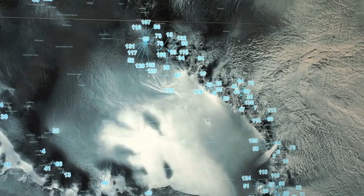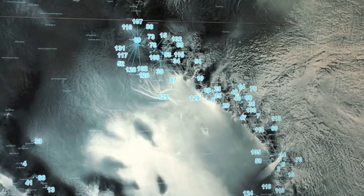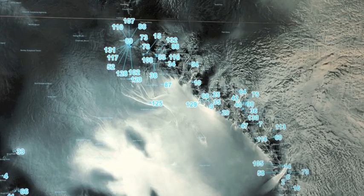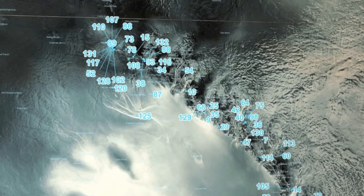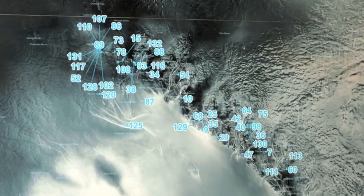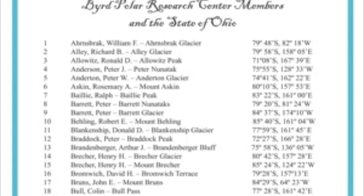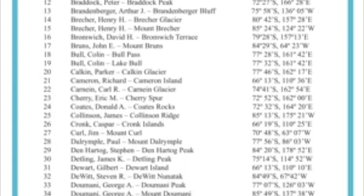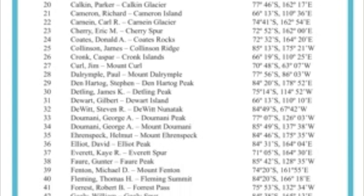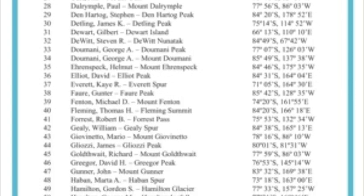These names are from the composite gazetteer of Antarctica, managed by SCAR and hosted by the Australian Antarctic Division, while the U.S. Board on Geographic Names website provided the information for the features. Posted to the left of this wall-sized map is a legend that gives the name, geographic feature, and exact location for each corresponding blue number.